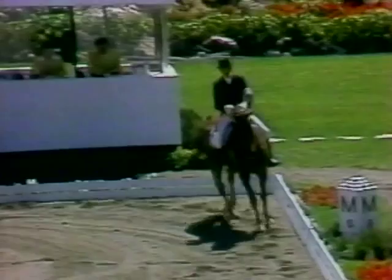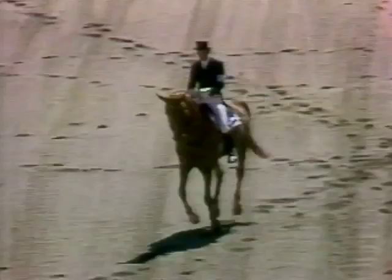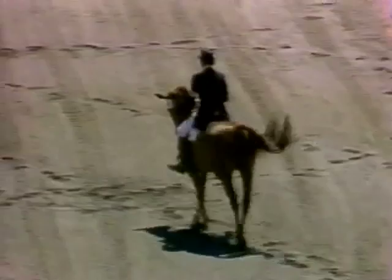It is apparently between this German, Harry Bolt, and Christine Stuckelberger of Switzerland. He is changing his stride every second stride. When he goes across the diagonal, the next time he will change his rein, his canter lead, every other stride.